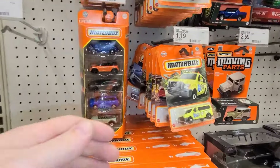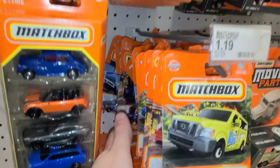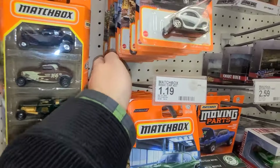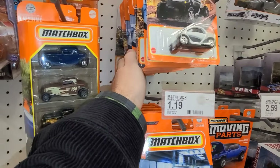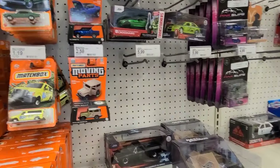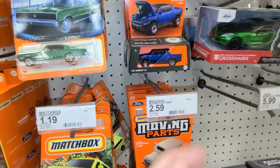Let's use our little trick and see if there are any full-art cards in here — that would be our little sign that there's a chase. I'm not seeing much of anything. There's a white-carded one back there that's an old one. Over here we've got some Moving Parts, there's a Bronco, the EV Hummers.